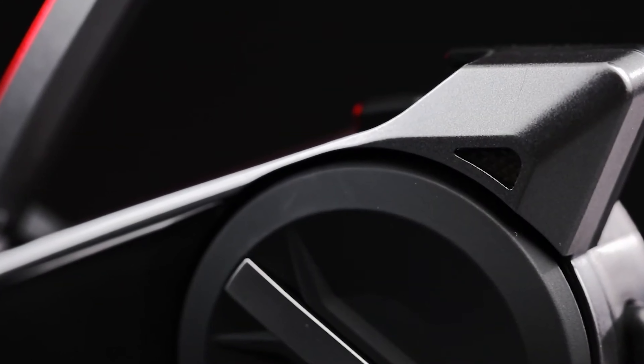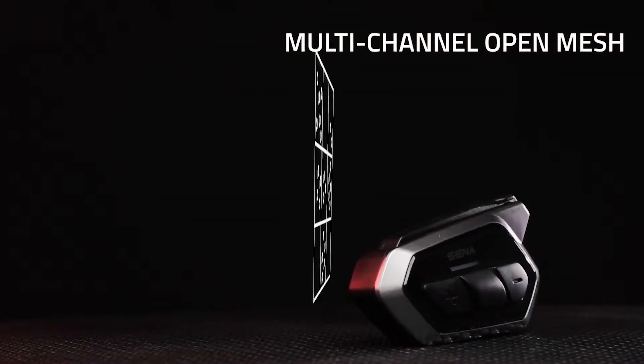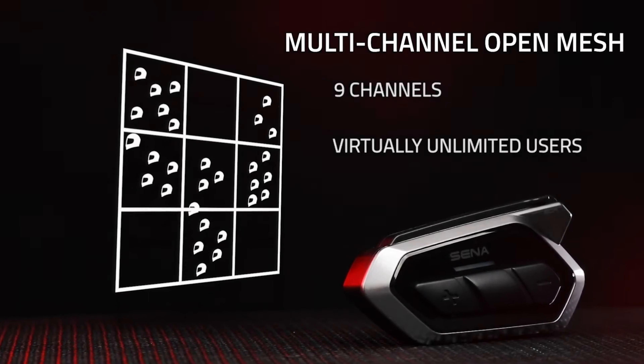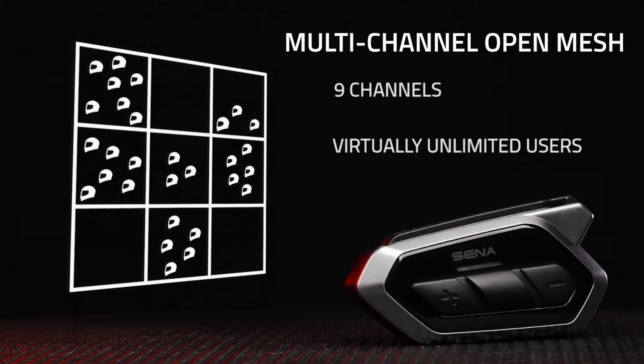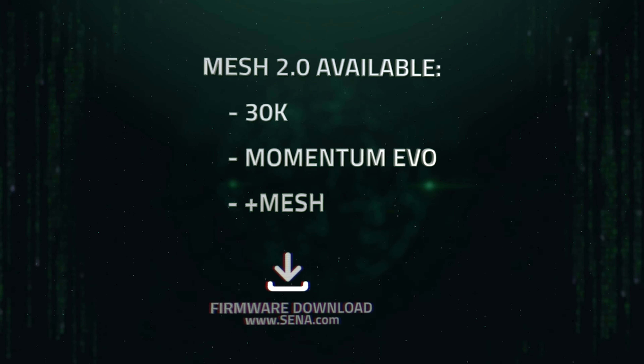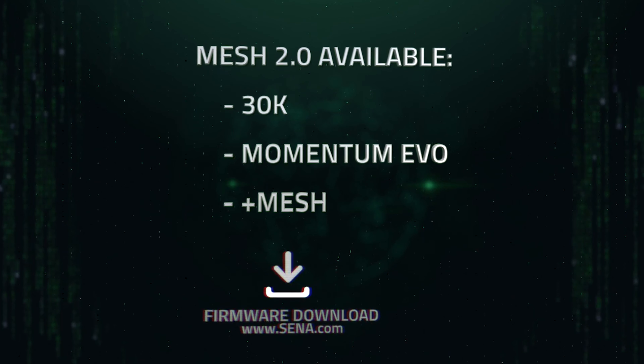On paper, there is no functional difference between what Mesh 2.0 offers compared to Mesh 1.0 in terms of rider functionality, but this time it should actually work properly and do what it's supposed to do — fingers crossed. We will definitely test this once we get our hands on one. In the meantime, if you have a 30k unit, Senna will push a new firmware update on the 1st of May which will upgrade the 30k to the new Mesh 2.0 system. That's actually very nice — breathing new life into the 30 series with software. Software is what makes the difference.